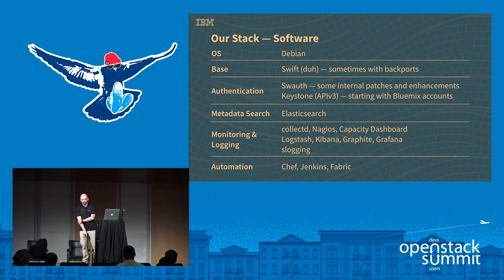For logging, we use proxy logs which get uploaded into Swift. This is where our analytics cluster gets those logs to process, and it's also helpful for billing. Automation-wise, we use Chef primarily. A few things in Jenkins, and for ad hoc type things we use Fabric. If you don't know what Fabric is, do yourself a favor and Google Fabric Python — it saves a tremendous amount of time.